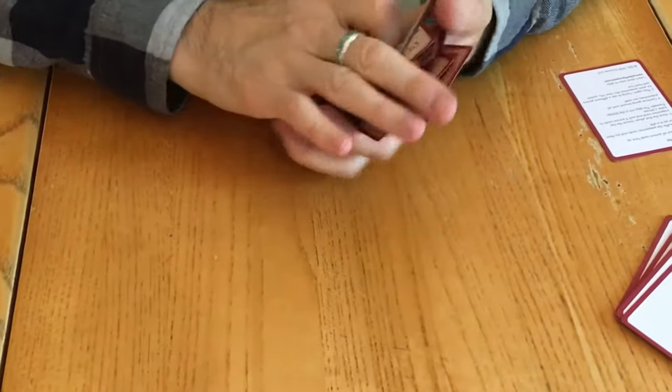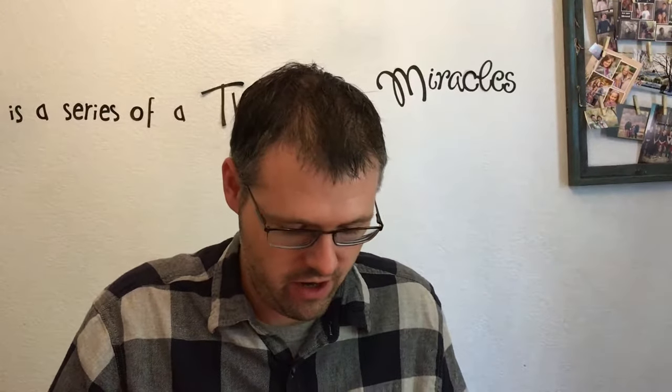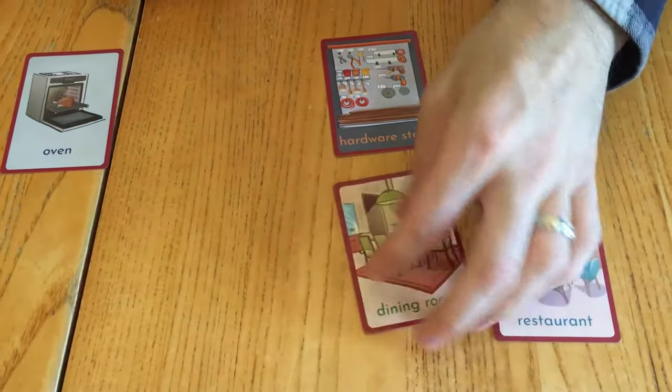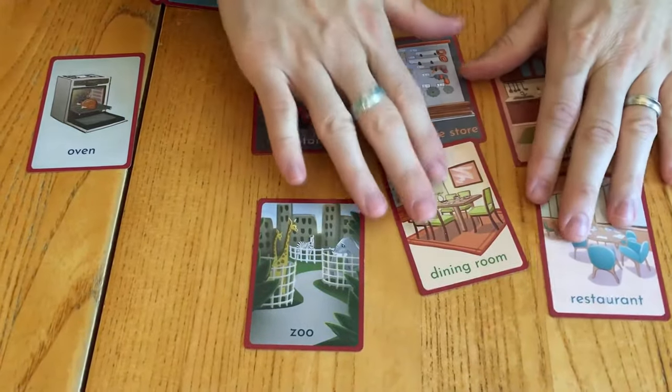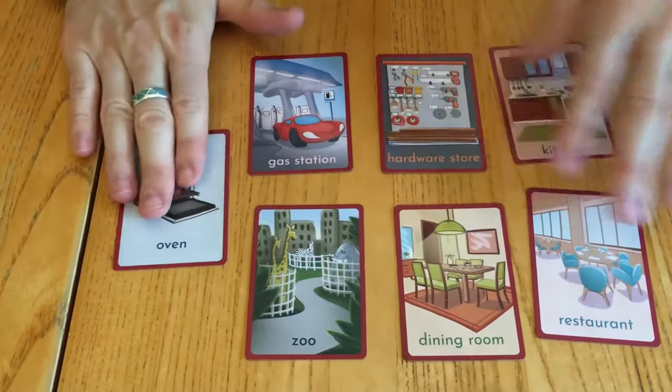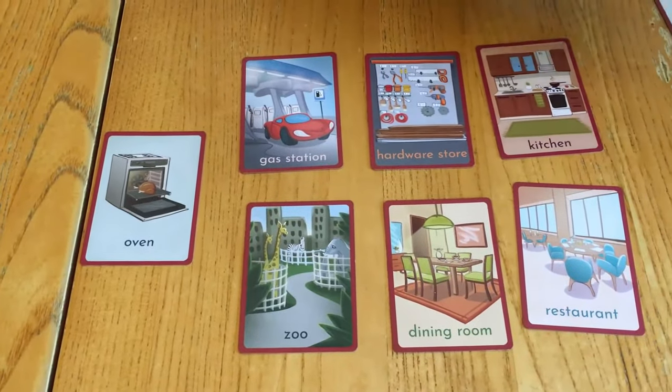Another way to play is to organize and categorize. You can take the different objects and separate places from things. Parking lot is a place. You lay out all the places, then put the objects in another pile. You can say things like the oven is in the kitchen, and the student finds the oven card and places it on the kitchen card. You can pre-select which places you want — kitchen, restaurant, hardware store, living room, gas station, zoo — depending on what you want learners to focus on.